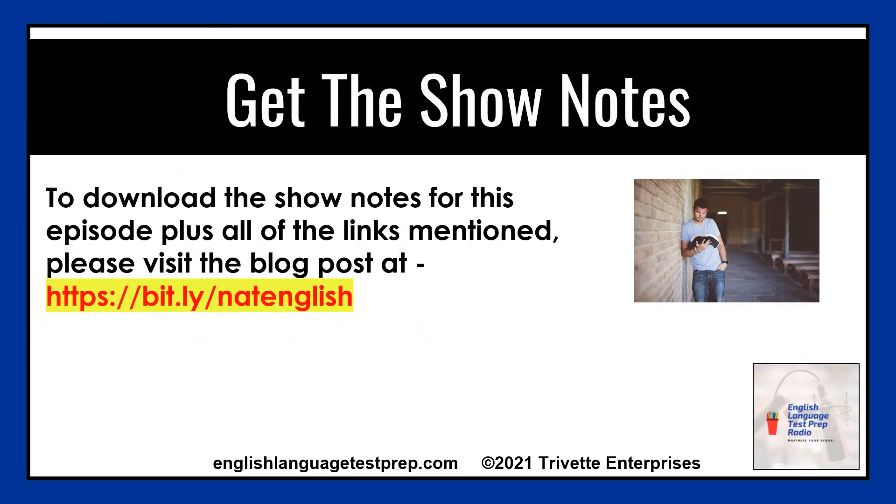Now you have seven ways to boost your natural English on the TOEFL, IELTS, or TOEIC exam. Be sure to visit the web post at bit.ly slash natenglish for all the links mentioned in this episode as well as the transcript for download. I'm Professor Nguyen — please tell your friends about this podcast so they can boost their exam scores as well.